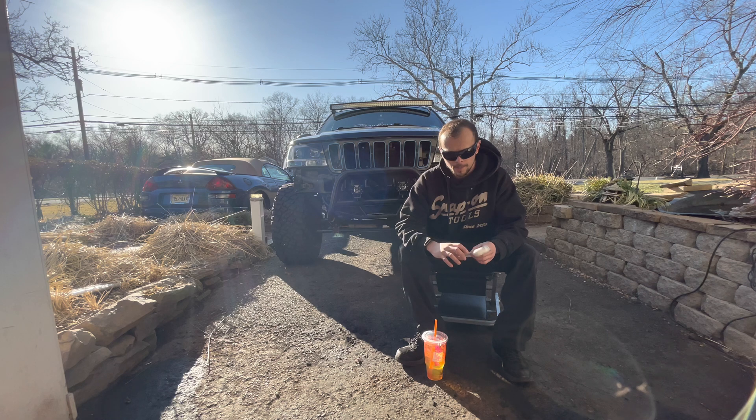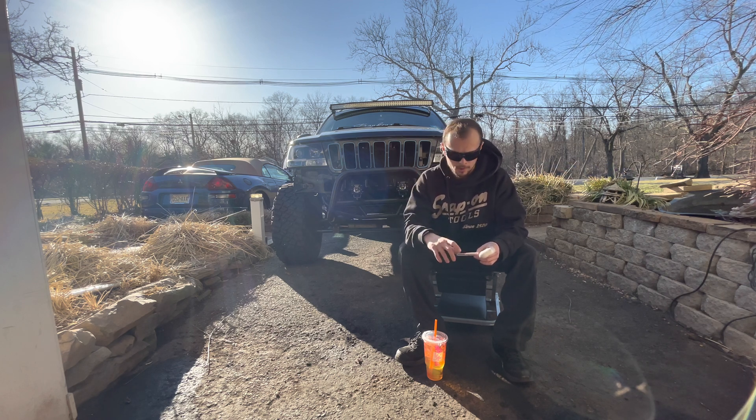If you guys can help me out that would be awesome. I've been looking for it for a little while, so if any of you know anything about it, please get in touch with me one way or the other. I do have videos coming up with the Jeep behind me here — I already have those videos made.